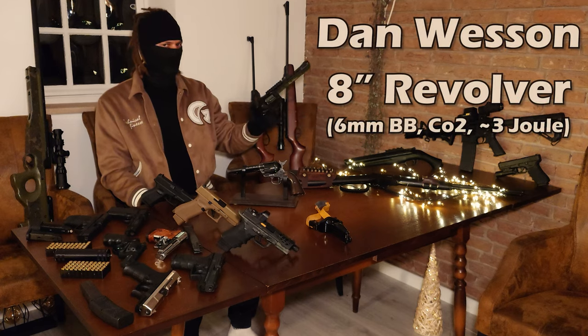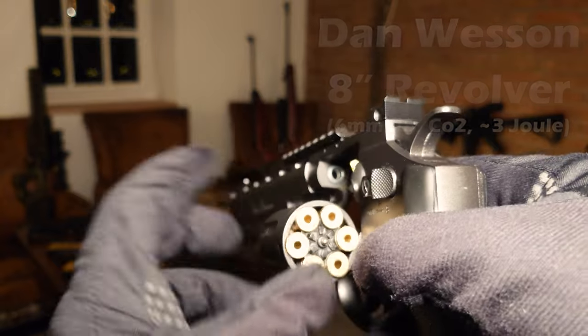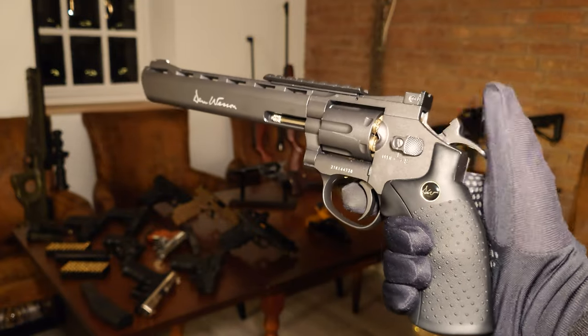I have a Dan Wesson 8 inch revolver, shooting 6mm BBs out of these shells. It's quite high in power for an airsoft, with around 3 joules, and therefore you can have a lot of fun with it.